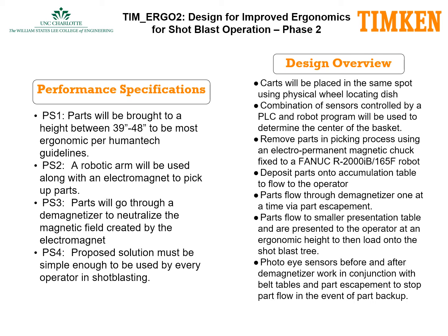The performance specifications for Temergo 2 are as follows. Parts will be brought to a height between 39 and 48 inches to be most ergonomic per human tech guidelines. A robotic arm will be used along with an electromagnet to pick up the parts. Parts will go through a demagnetizer to neutralize the magnetic field created by the electromagnet, and the proposed solution must be simple enough to be used by every operator in shot blasting.